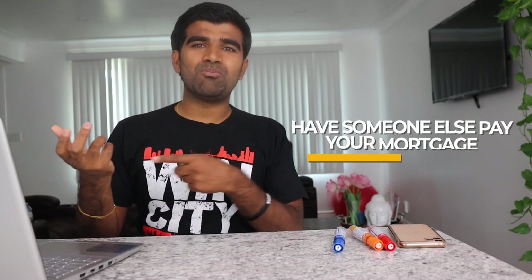That rent will pay your mortgage and expenses. In a traditional life, everyone looks for a house just to live in — you pay all your expenses. But house hacking is a concept where you can literally have someone else pay your mortgage while you're living there for free.